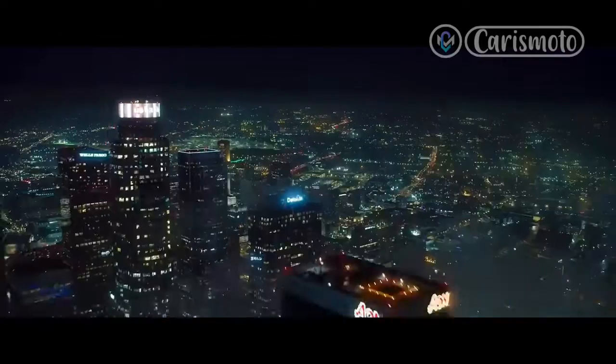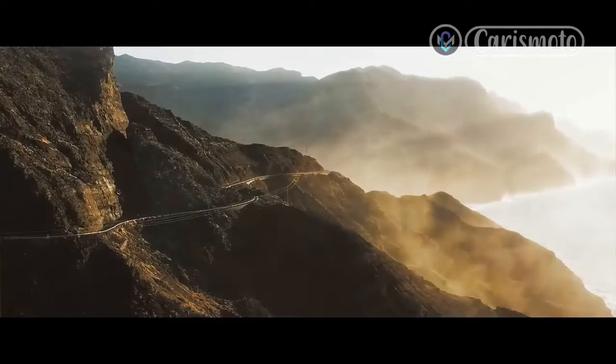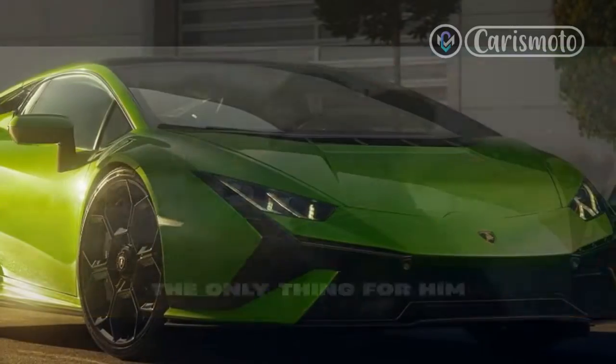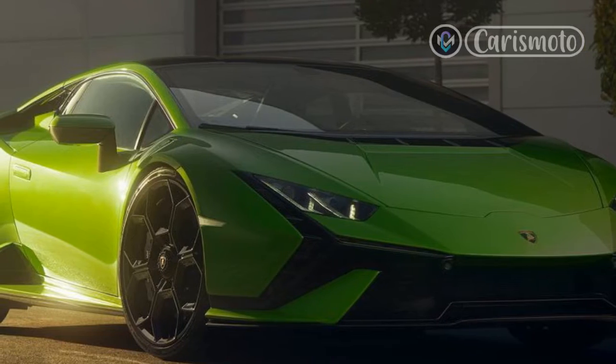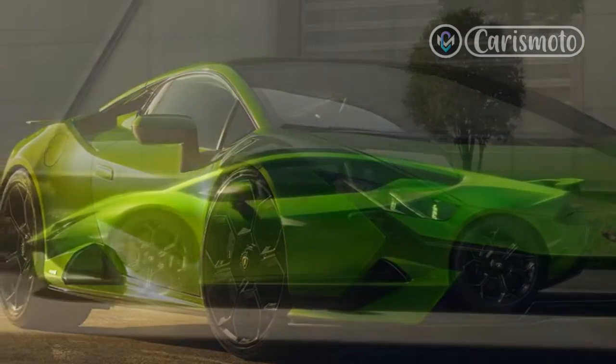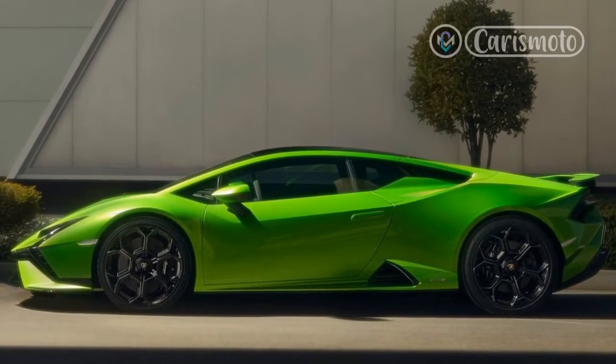It roars and bellows and shrieks and snarls, this engine, performing a heroic horsepower opera that's neither muffled by turbos nor synthesized by electric motors, and it punches harder than Tyson Fury in a bad mood. It's the reason the Technica will be wistfully remembered when we're all whooshing around in mega-horsepower EVs.